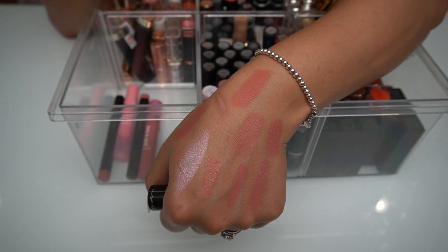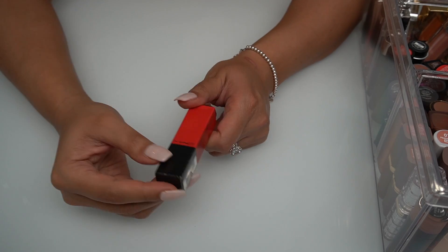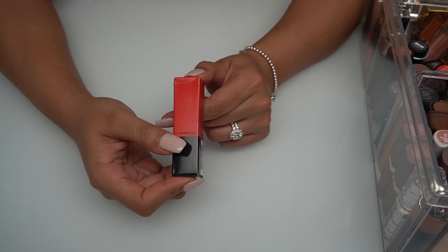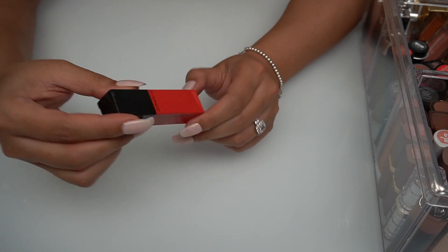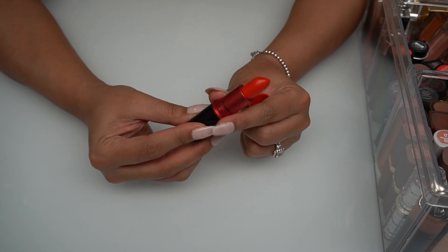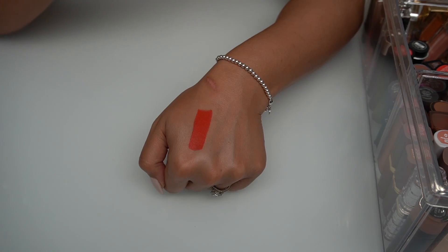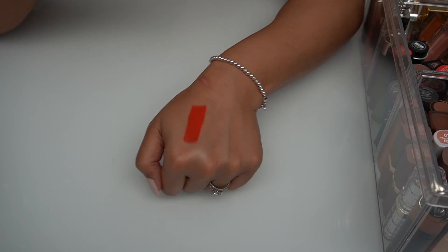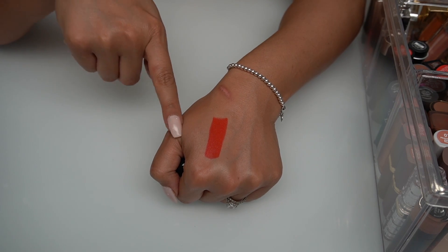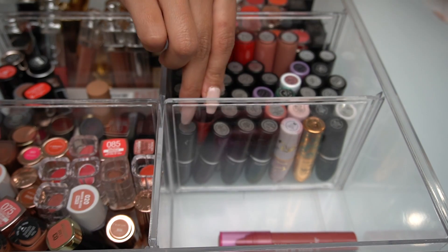Another one I am obsessed with and have constantly repurchased is called Kind of Sexy. If I were to suggest a really fun shade — I found it in my backup drawer where I keep all my top top faves — it is Lady Danger from MAC. This is my ultimate favorite red-orange lipstick. I have used this for so many years, it is so bright, and it will look beautiful on every skin tone. I always get compliments on it.